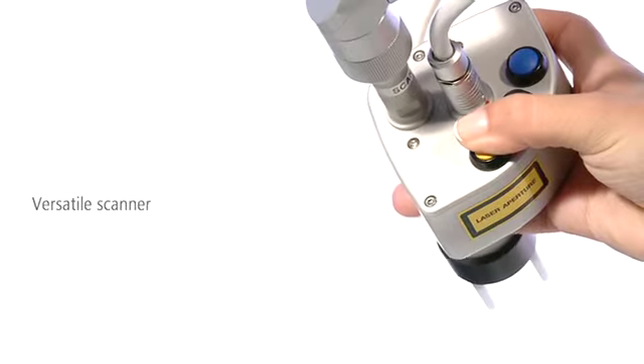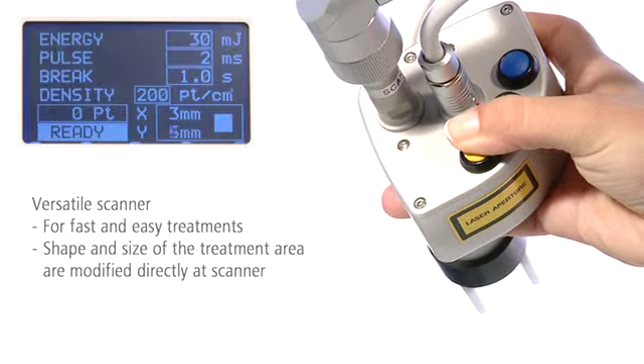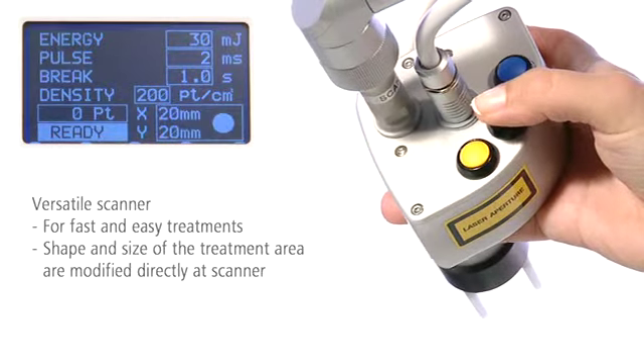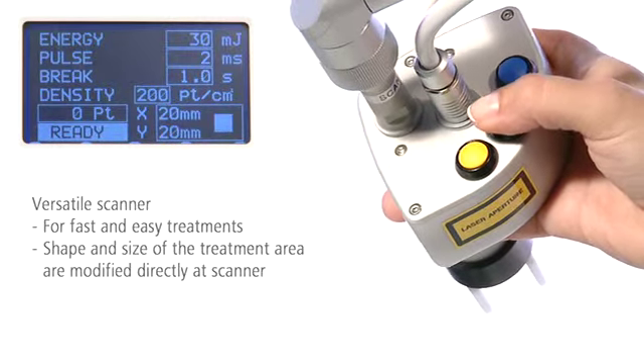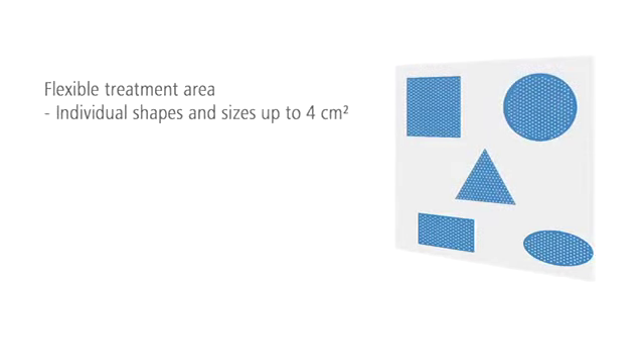Treatments with XLO2 are fast and easy. You can modify the size and shape of the treatment area directly at the scanner. When treating difficult to reach complex areas, no time-consuming setting of the parameters at the device is needed. The flexible treatment area avoids overlapping and is adjustable according to the individual patient's needs.